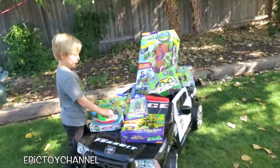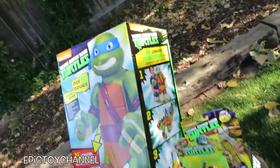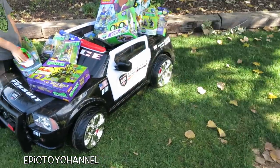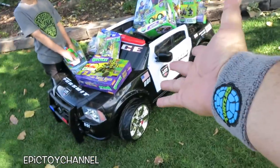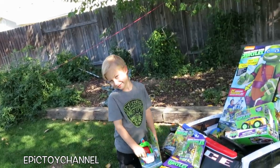Hey kids, thanks for watching Epic Toy Channel. We have all these Ninja Turtle toys inside of our fire truck — I'm sorry, inside of our ambulance — I'm sorry, inside of our school bus. It's so cool. Oh, I'm sorry, all of these toys inside of our — what is it? Police car.